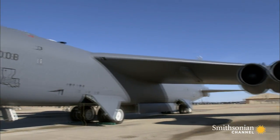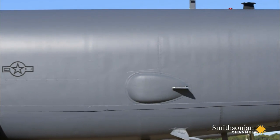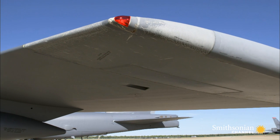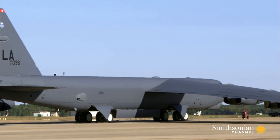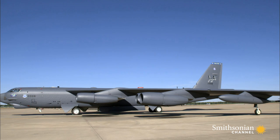The B-52 is 156 feet long and 40 feet tall. Each wing measures 4,000 square feet. It's one of the largest bombers in Air Force history, and it packs a deadly punch.